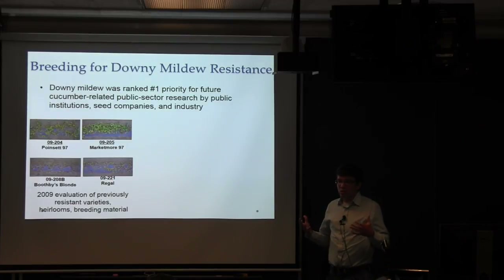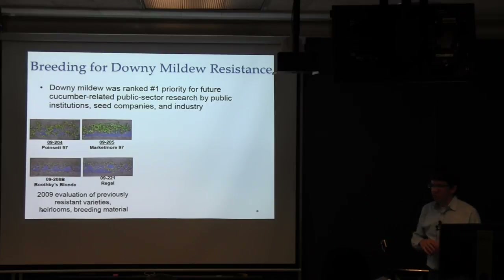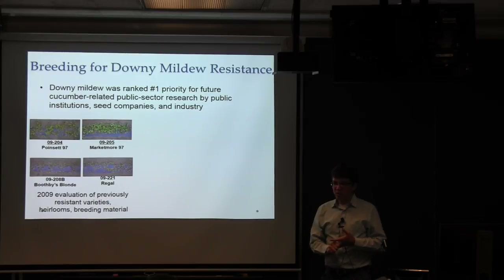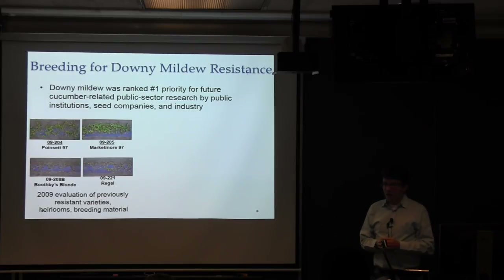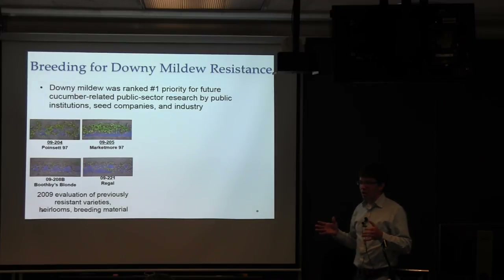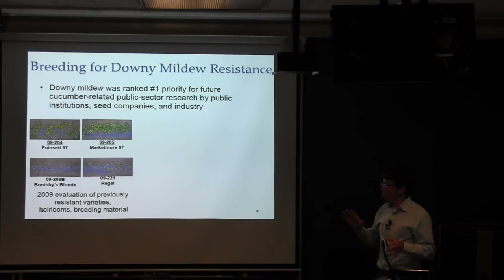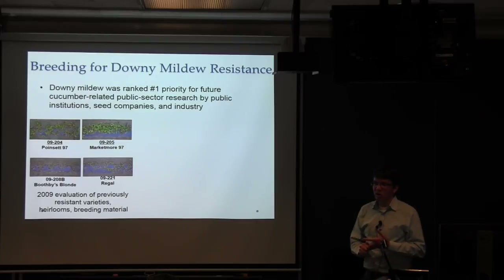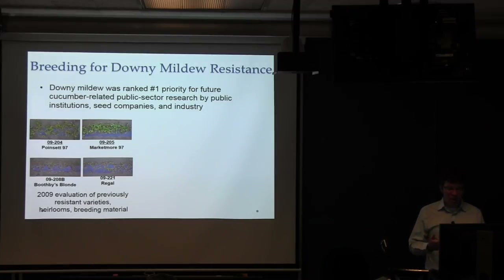The first thing we had to figure out was whether there was any acceptable resistance out there. Michael and colleagues started by looking at USDA accessions, heirlooms, and old lines from the Cornell seed vault that were once reported to have downy mildew resistance, growing as many things as possible. What we found was that no cultivars had anything approaching acceptable levels of resistance, but a few old varieties and heirloom lines held on a week, two, or three weeks longer than the most susceptible cultivars. We decided that was our starting point — to cross some of those together and see if we could develop superior resistance.